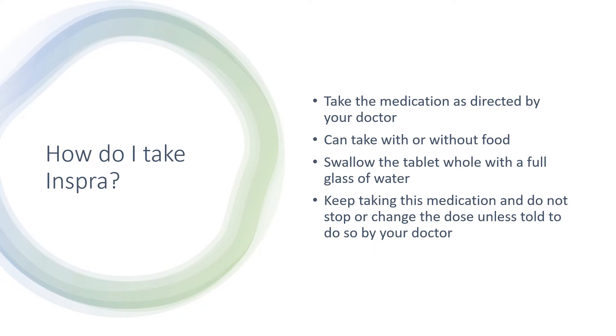How do you take this medication? Take the medication as directed by your doctor. You can take it with or without food. If it upsets your stomach, take it with food. Swallow the tablet whole with a full glass of water, and keep taking this medication. Do not stop or change the dose unless told to do so by your doctor.